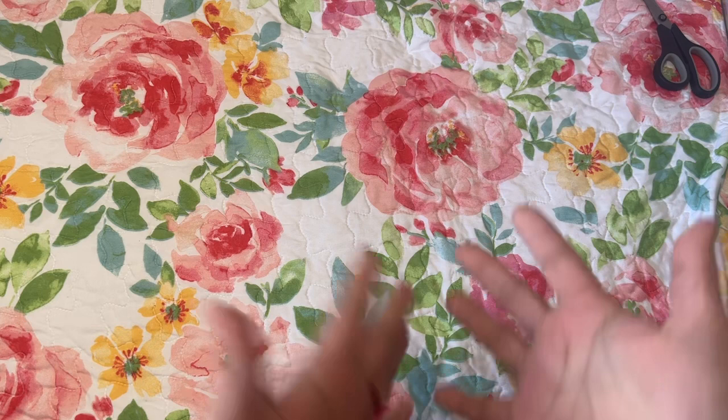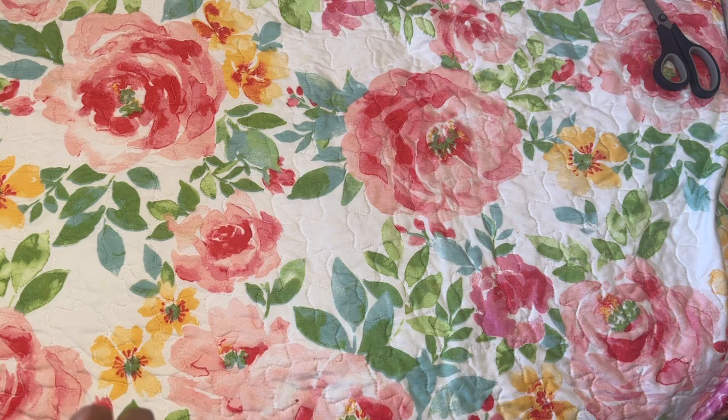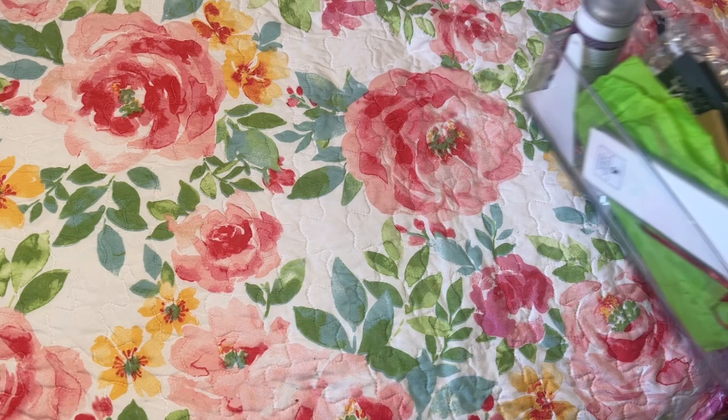Hi, it's Linda from Diamonds for Linda. Welcome back to my channel, or welcome if this is the first time visiting. I really appreciate y'all clicking on the link. Today I just wanted to share items that I got that are diamond painting related.